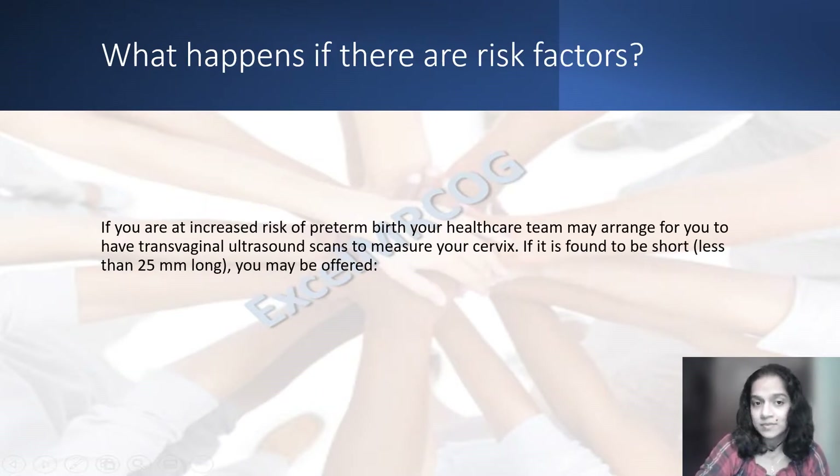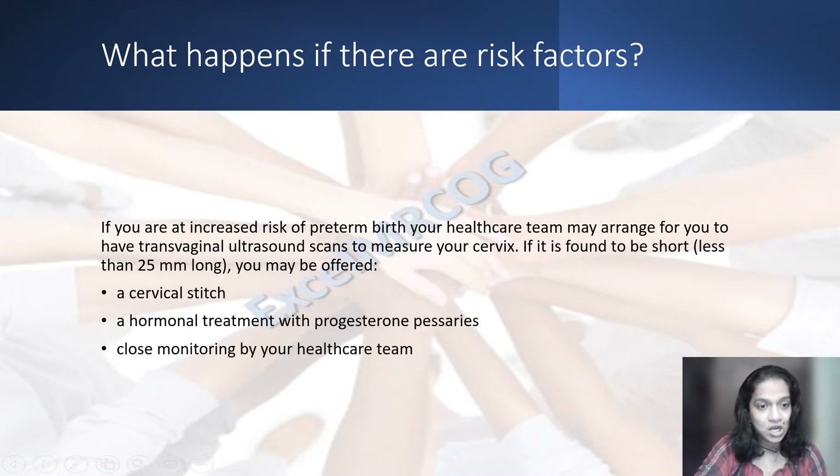So, what happens if there are risk factors? If you have risk factors for preterm birth, your healthcare team may arrange for you to have transvaginal ultrasound scans to measure your cervix. If it is found to be short, that is less than 25 millimeters, you may be offered a cervical stitch, hormonal treatment, or just close monitoring by the healthcare team.